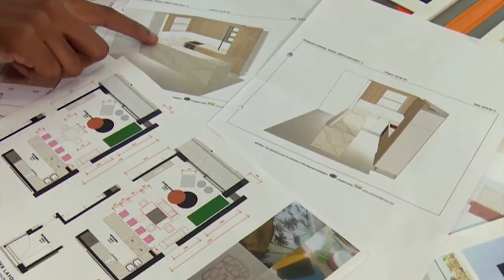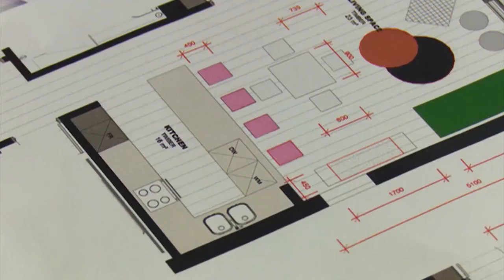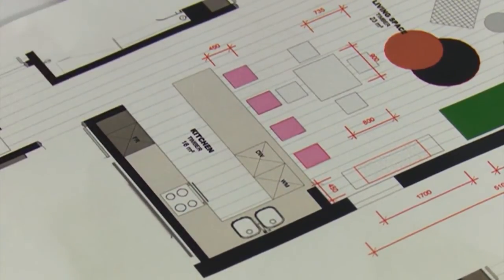With the flooring, it's being used as an element to define spaces — different flooring in the kitchen area compared to the rest of the open plan space. An opportunity was created for a feature where the two meet: a nice transition pattern. It's definitely something to look forward to.